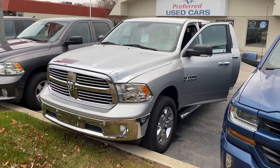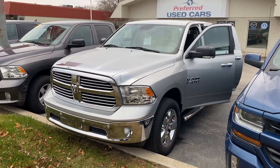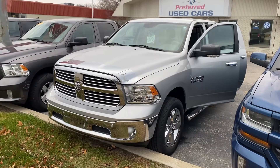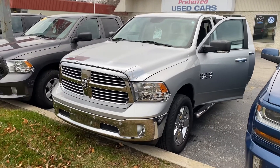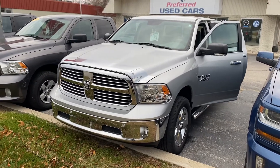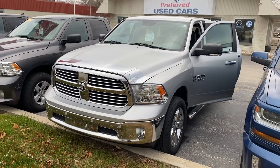Hey, good morning Ryan, this is Justin again with Preferred Chrysler on Henry Street here in Muskegon. I know you originally started looking at a retail purchase on a new Ram — we couldn't hit your $550 mark, and I know you drive too much for a lease. I sent you a couple of information packets on some certified pre-owned vehicles and I know you said you got a chance to look at them, so I thought I'd shoot a quick video on one of them.